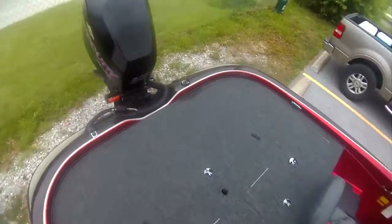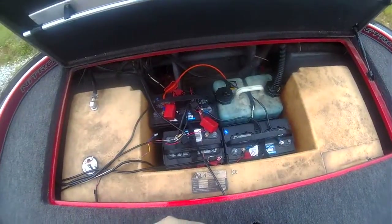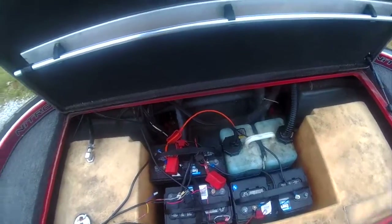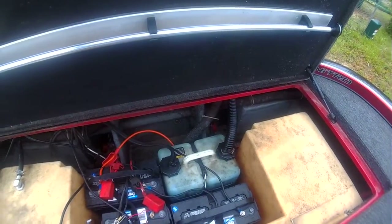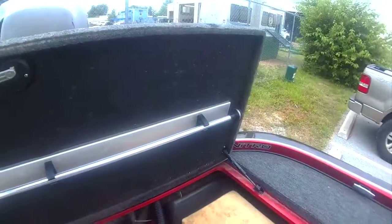I love the back compartments on these Nitros because I got everything nicely laid out. I've got access to all my batteries, my oil reservoir — you can see the pumps back there along the back wall of the boat, so it makes working on stuff real easy. There's my rear navigation light, easy to get to.